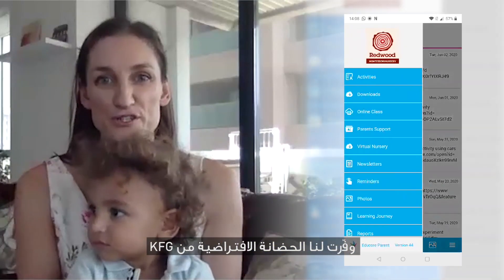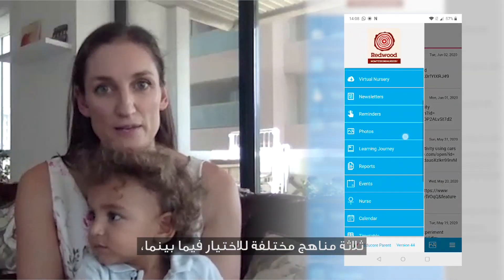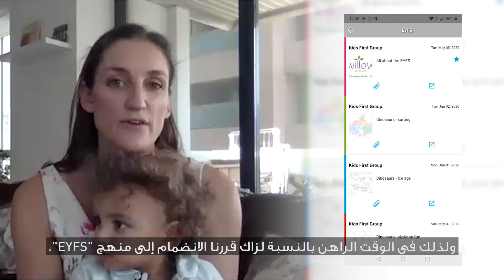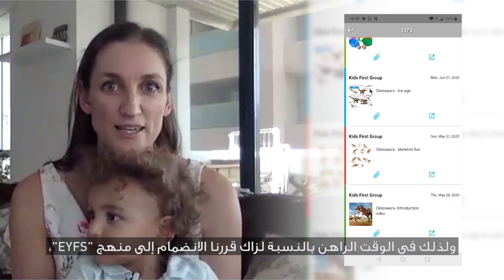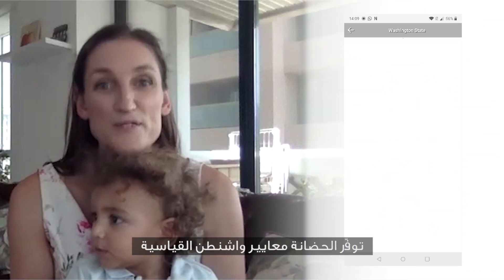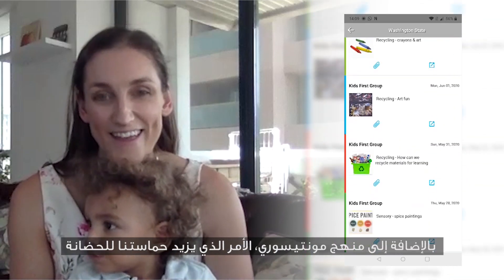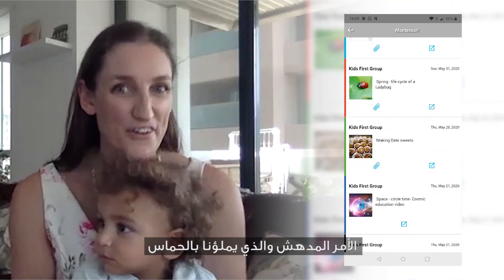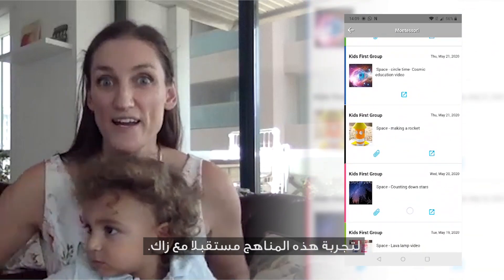With KFG Virtual Nursery they actually have three curriculums that you can choose from. At the moment for Zach we're using EYFS, but they also have Washington Benchmark and the Montessori curriculum, which is amazing, and I'm very excited to be trying that in the future with Zach.